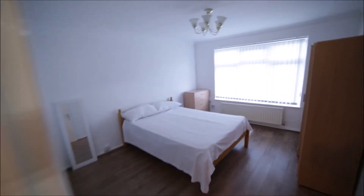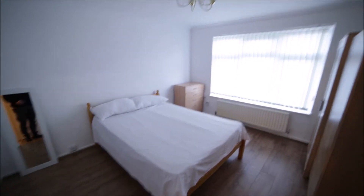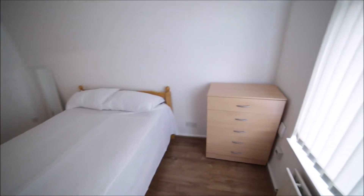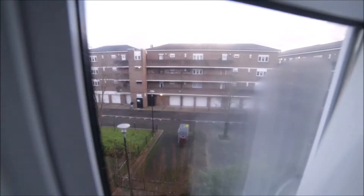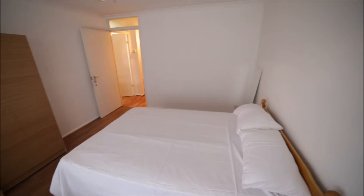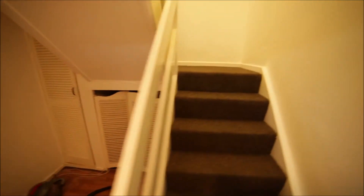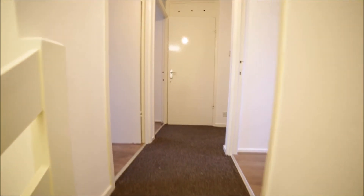Now entering bedroom number one — bedroom number one is the biggest room in the property with nice wooden floors. We have a double bed, two stand-alone wardrobes so you can store all your clothes, a chest of drawers, radiator, and a massive window with a nice view. From the other side we have the entrance door and some storage rooms under the stairs.